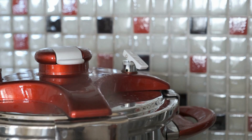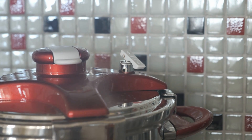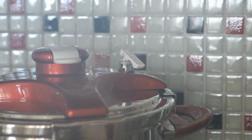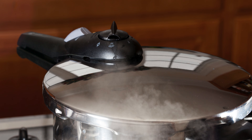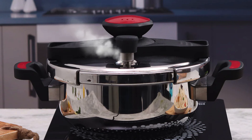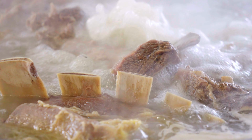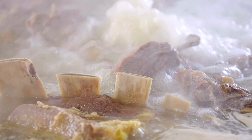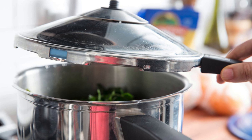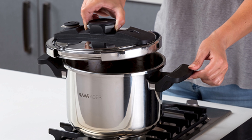So the next time you hear that gentle hiss, or see the steam venting from the valve, remember what's happening inside. That rising pressure is pushing the boiling point higher, heating everything beyond what's possible in a normal pot, and forcing moisture deep into your food. It's science and cooking working together, inside a simple sealed container sitting on your stove.